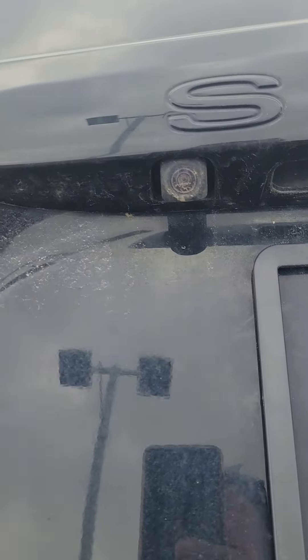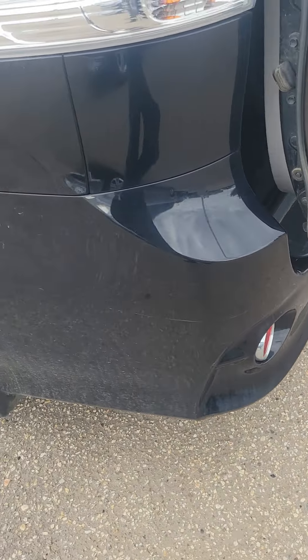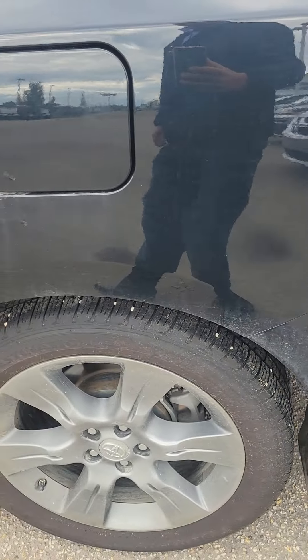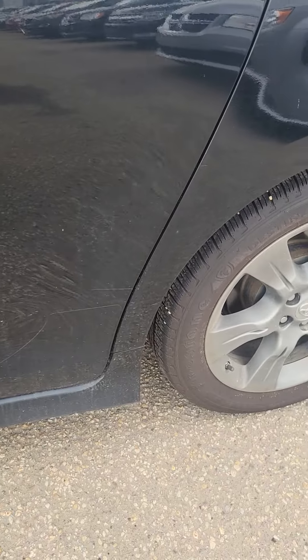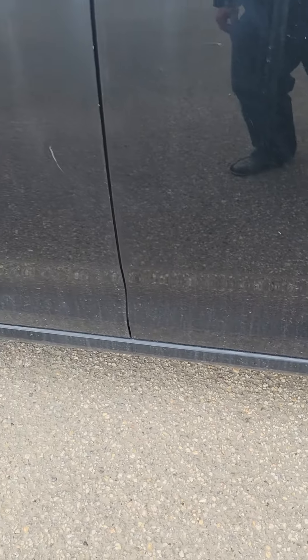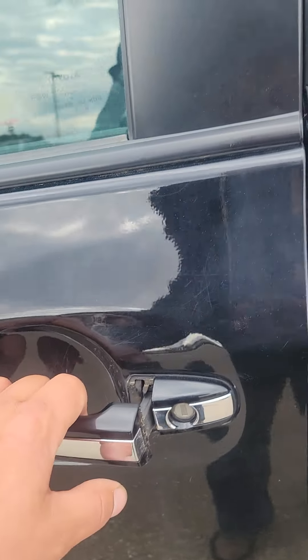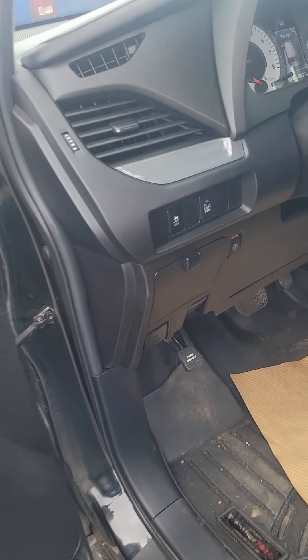It does have the privacy blinds in the back and privacy blinds on the doors on the front too. I don't know if you can tell there. Power windows, everything good like that. Couple little dings — nothing too bad at all, definitely touch-up-able. There's a little mark on the hatch there, like they opened it up inside their garage or something — it was too much.